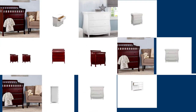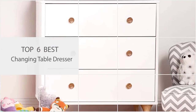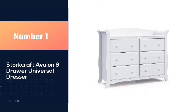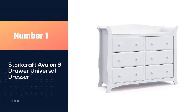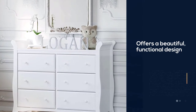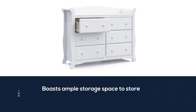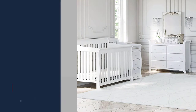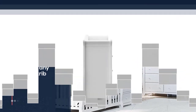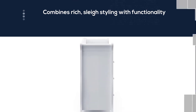Watch on for all the best changing table dressers. Number one, most popular: the Storkcraft Avalon Six Drawer Universal Dresser. The Avalon six drawer double dresser by Storkcraft offers a beautiful, functional design with ample storage space. Designed to pair with any Storkcraft crib, it features six spacious drawers, euro glide drawer tracks, and high-quality steel hardware. This easy-to-assemble dresser will provide years of enjoyment and make a great addition to your child's room.